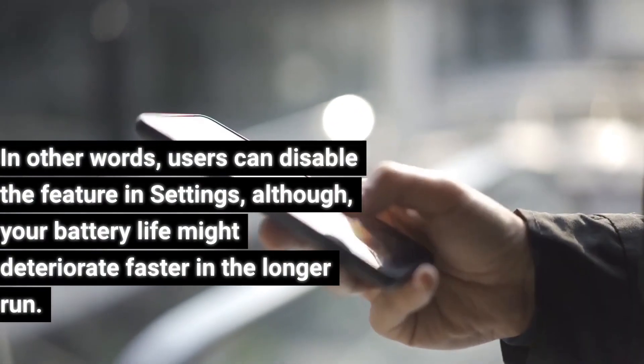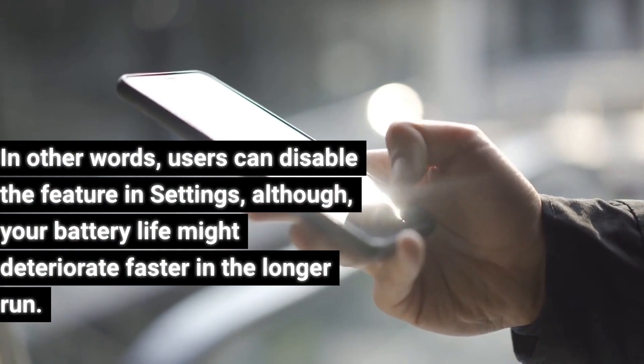Users can disable the feature in settings, although your battery life might deteriorate faster in the longer run.